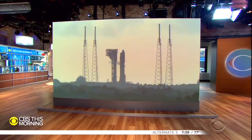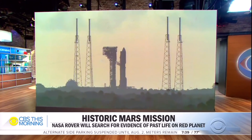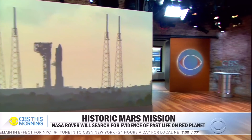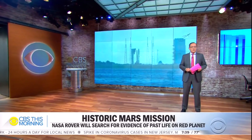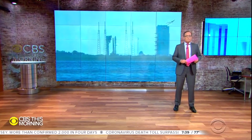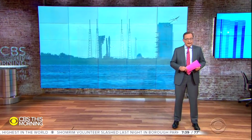You're looking at live pictures of an Atlas V rocket on the launch pad at Cape Canaveral in Florida, just minutes before the scheduled launch of an ambitious NASA mission to Mars. On board is the newest generation of Mars rover named Perseverance, whose goal is to search for evidence of past life on the red planet. It's the first part of a multi-billion dollar effort to eventually bring Martian rock samples back to Earth.